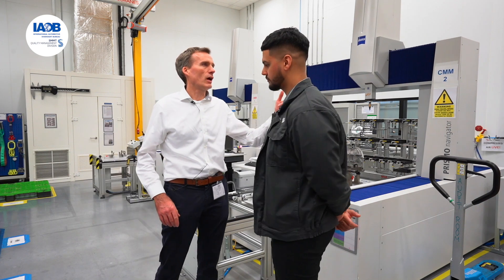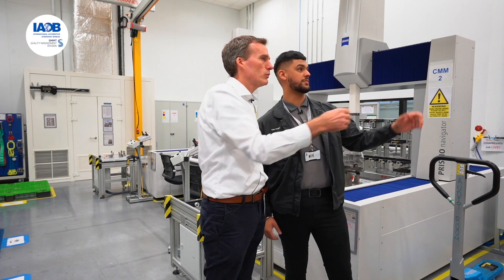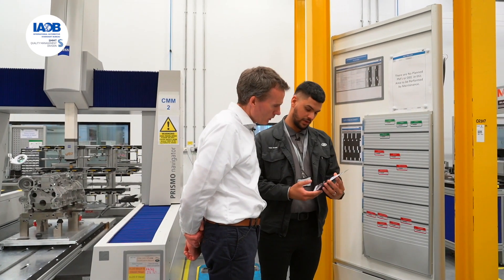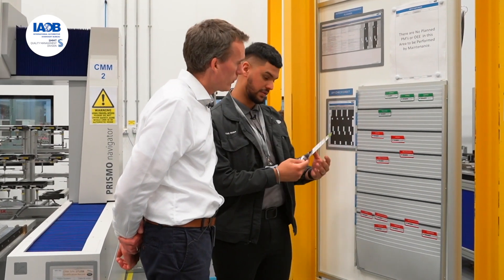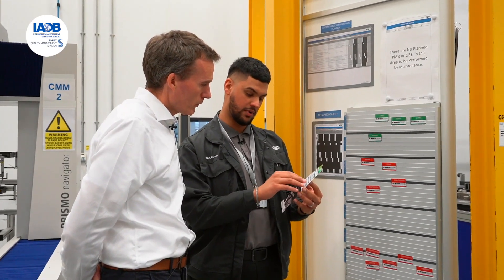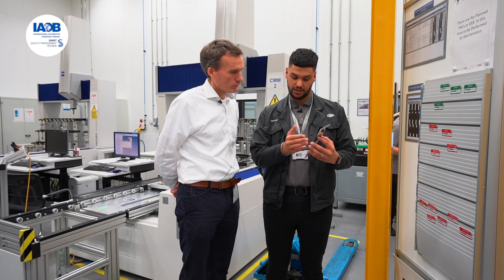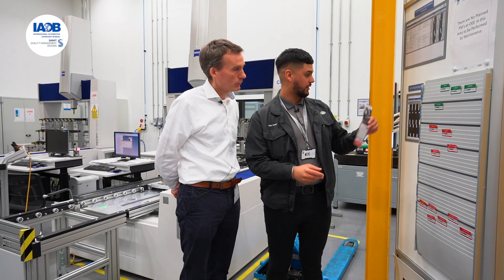I noticed this board here — the AM checks board. So the autonomous maintenance planner. To give you an example: Monday, Tuesday, Wednesday, Thursday, Friday — it's a daily check. Before we start any activities within the CMM we look at clean probes and spheres. The frequencies are highlighted, and probes and spheres should be cleaned from debris with a lint-free cloth, and we do that for each activity before we do one.